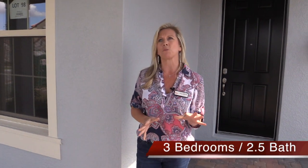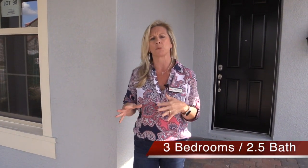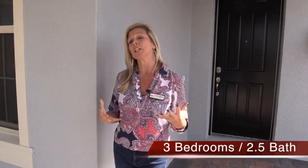This home just recently came back on the market, and sometimes that breaks my heart because it means somebody's dream home — something happened and they weren't able to follow through and finish closing. But that means this home is here and ready and waiting for you, which means you can probably get a really good deal. This is called the Delmar floor plan — 2,350 square feet — and this particular home is done as a three-bedroom.